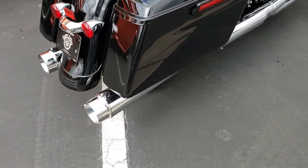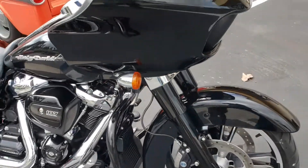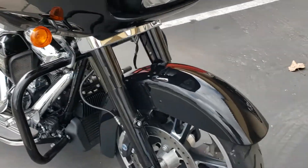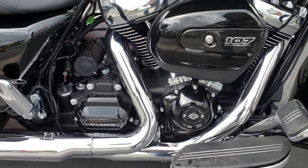Got some nice big Screaming Eagle pipes making all kinds of noise. There's the shark fairing with the dual LED headlight. This thing's got black forks, black crash bar, black engine components.